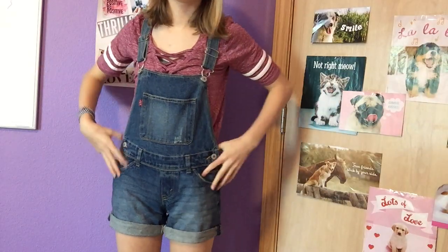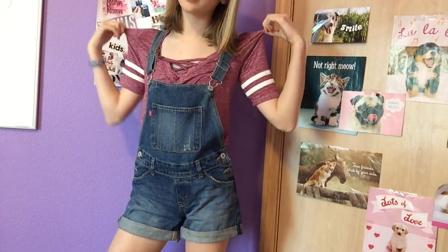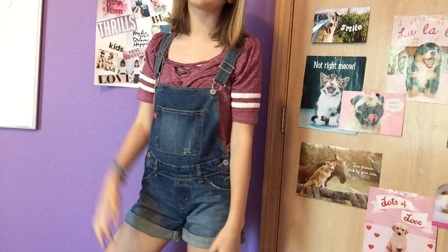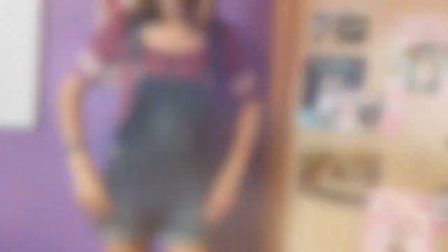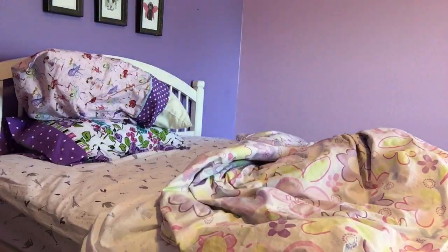My OOTD for today is some super cute Levi overalls that I got from Kohl's and a t-shirt also from Kohl's, paired with a bracelet that I got off Amazon.